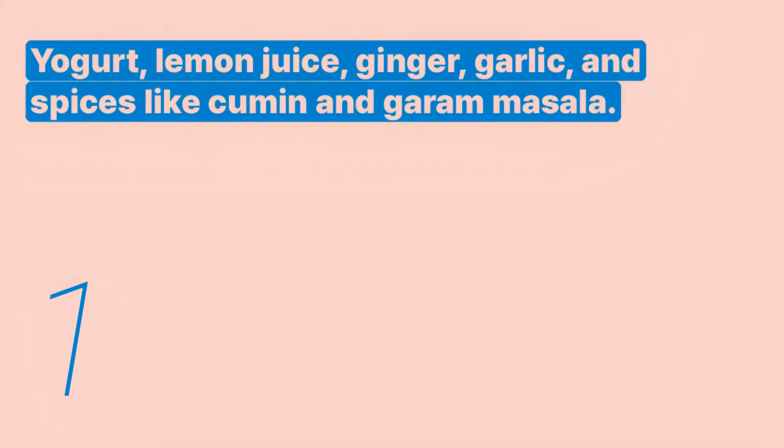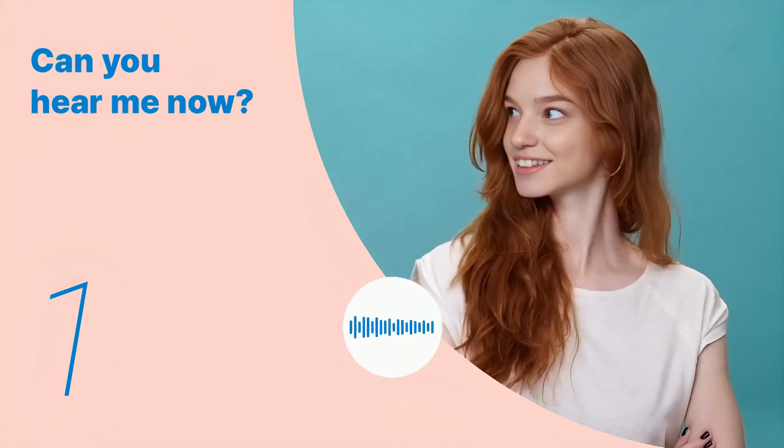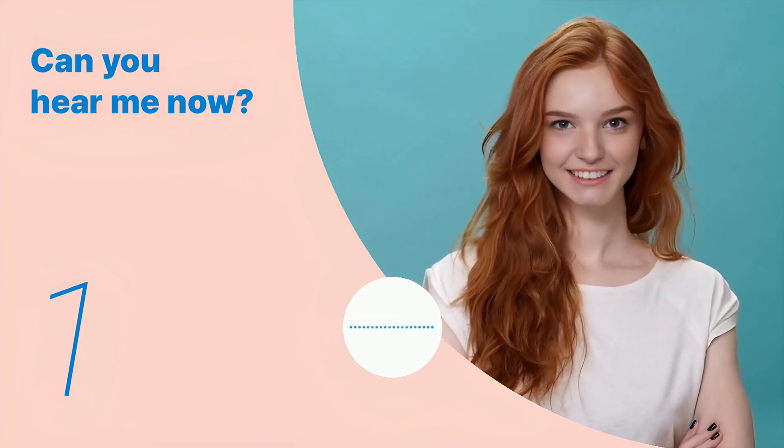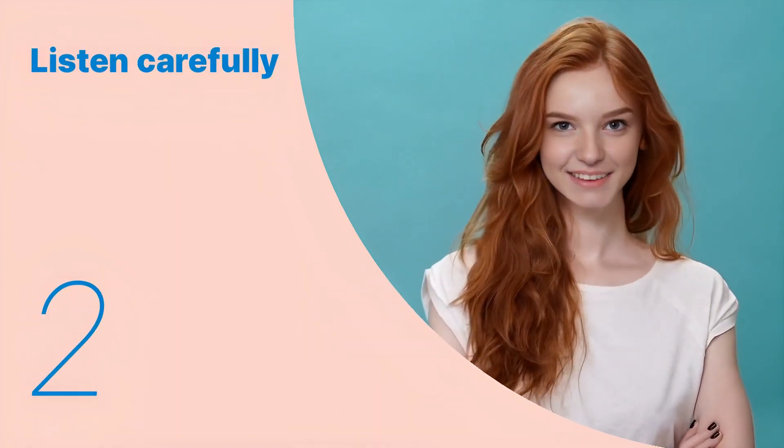Listen again with subtitles: yogurt, lemon juice, ginger, garlic, and spices like cumin and garam masala. Listen carefully without subtitles: yogurt, lemon juice, ginger, garlic, and spices like cumin and garam masala. Okay, let's listen to the next conversation.